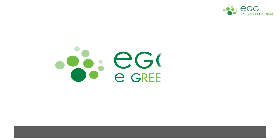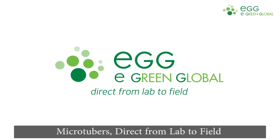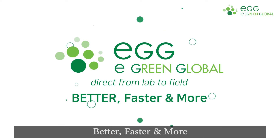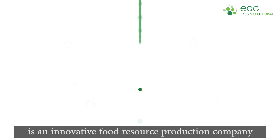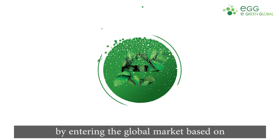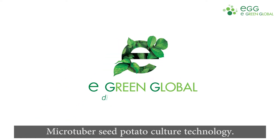eGreen Global. Microtubers, direct from lab to field — better, faster, and more. eGreen Global is an innovative food resource production company that contributes to elimination of food shortage by entering the global market based on microtuber seed potato culture technology.